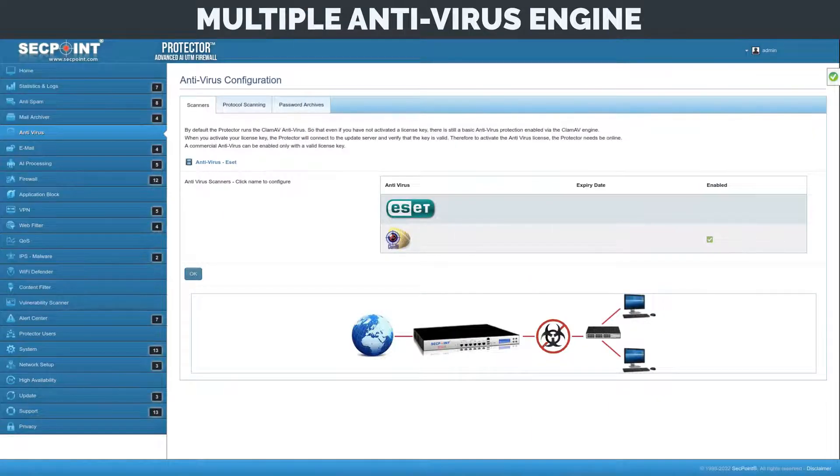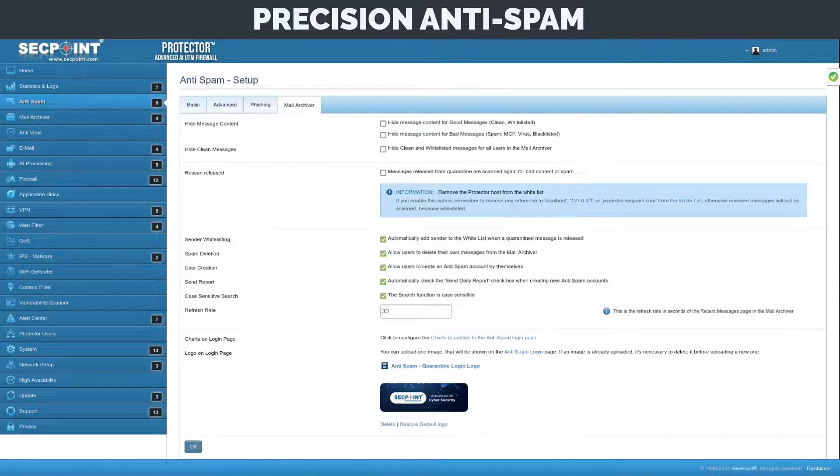Multiple antivirus engine support gives the best virus protection to block viruses and harmful content. The SecPoint Protector UTM comes with precision anti-spam and individual user quarantine that can sync with Active Directory and get daily spam user reports.